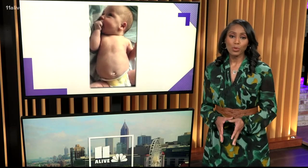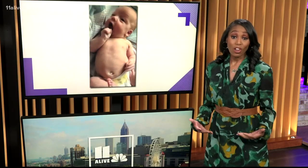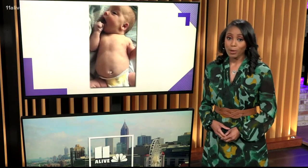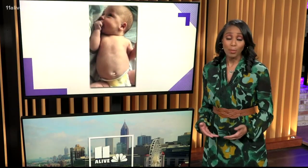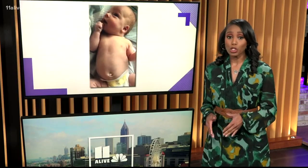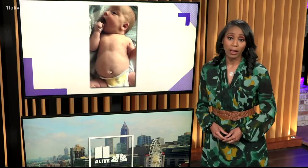RSV stands for respiratory syncytial virus and it makes it hard for children to breathe. Children's is seeing more cases of the virus in young children and infants this time compared to this time last year. Take a look at this video the hospital shared on Facebook to show parents what the virus can sound like.